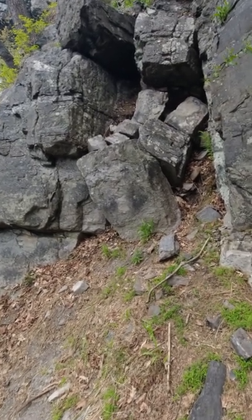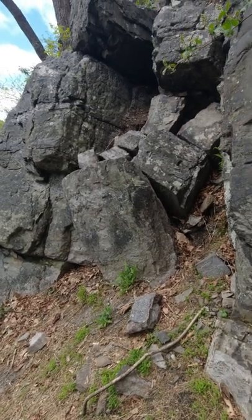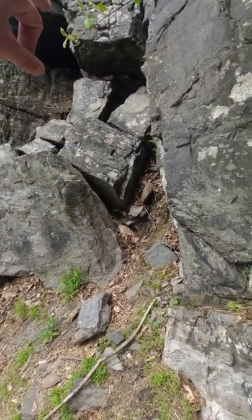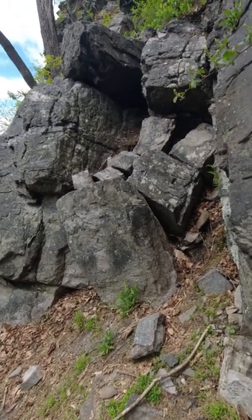All right, so here we are at the base of the class 4 ramp. If you're familiar with how these boulders normally look, they don't look like that anymore. I sat on that one in the middle and it pushed all these down, so I wouldn't use these rocks for a while. That's it.